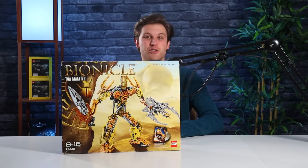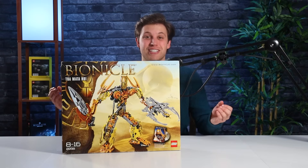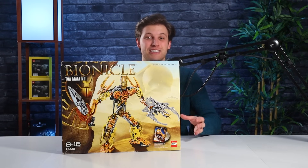This set is considered by many to be the holy grail of Bionicle sets. Just getting it in this condition was a massive challenge in itself.